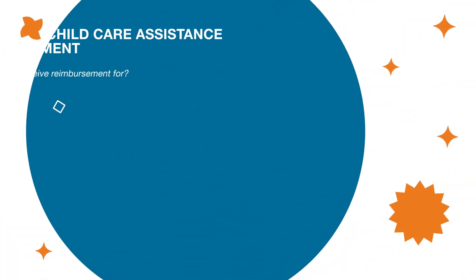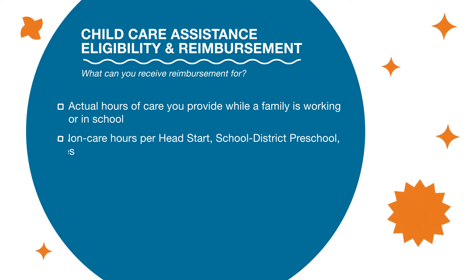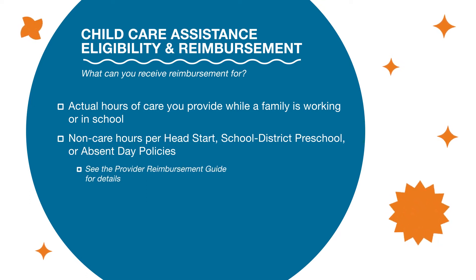Now let's cover things for which you as a provider can receive reimbursement: the actual hours of care you provide while a family is working or in school; non-care hours per Head Start, school district preschool, or absent day policies. Please see the Provider Reimbursement Guide for details.